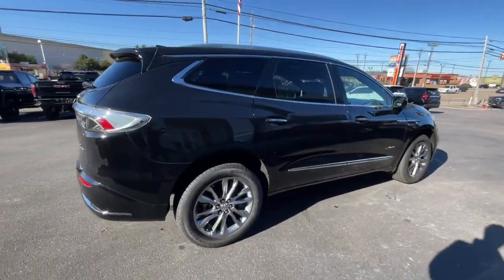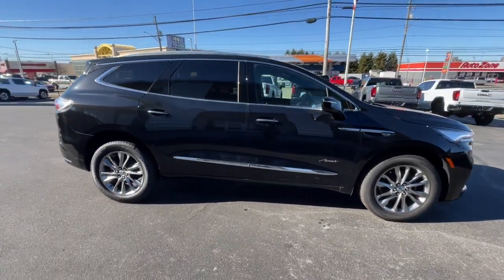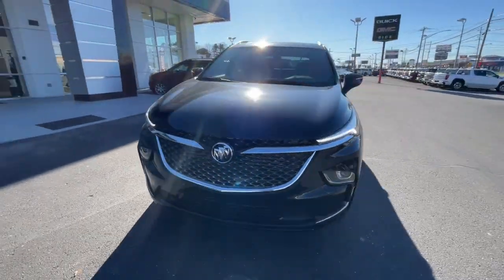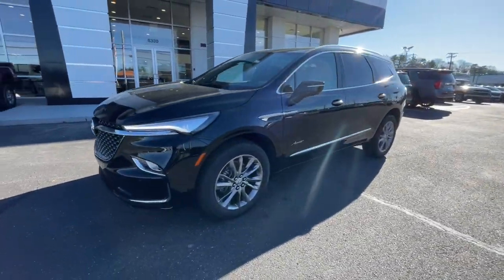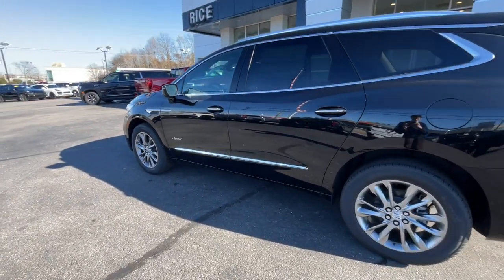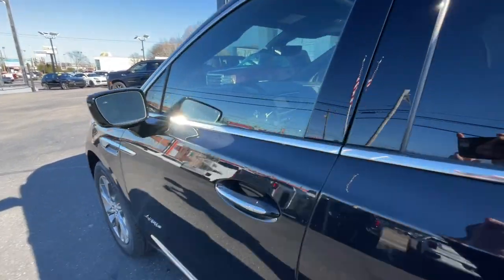These are just some of the great options this vehicle comes with: heated steering wheel, wireless Apple CarPlay and/or Android Auto, head-up display, navigation system, moonroof, keyless entry, heated driver's seat, satellite radio, premium sound system, and power passenger seat.